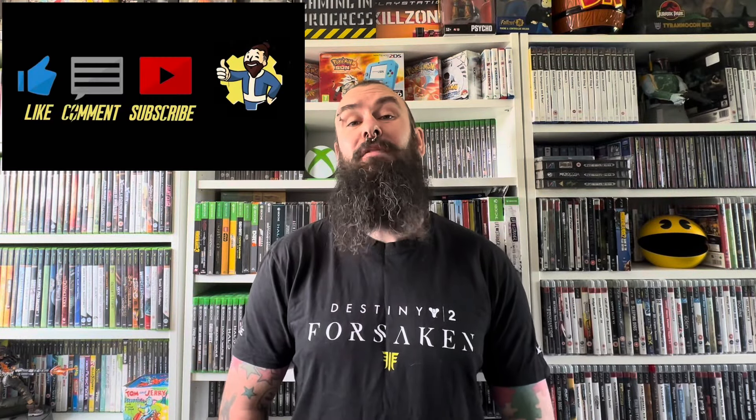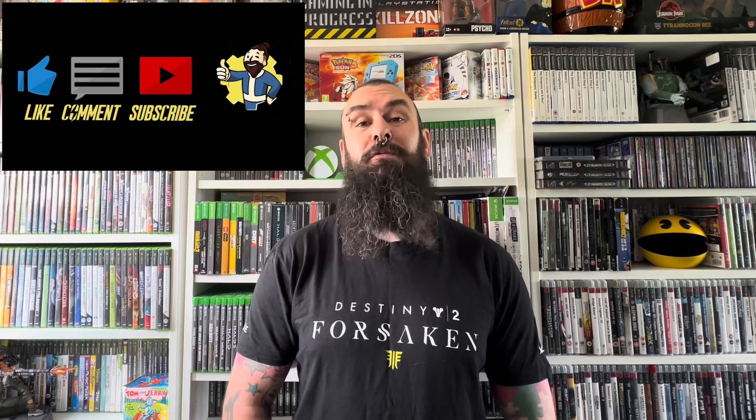If you enjoy this video, please hit that like button and subscribe, as I put new videos out every Saturday live at 5, as well as bonus content throughout the week. And remember, if you ever miss an episode of Steelbook Hunting in CEX, fear not — I'll link them all down below in a playlist.